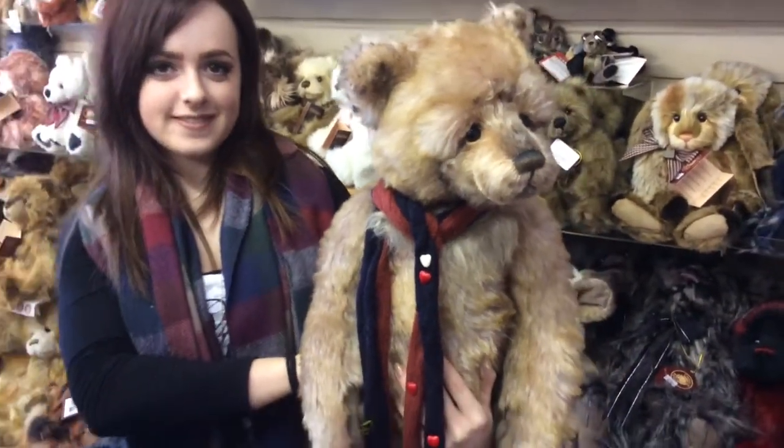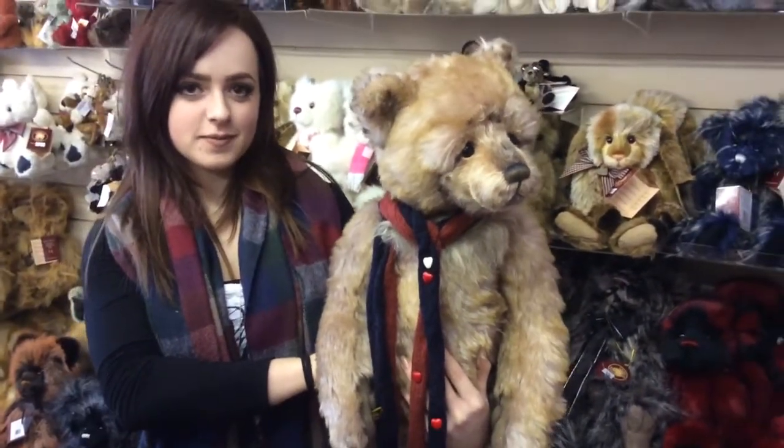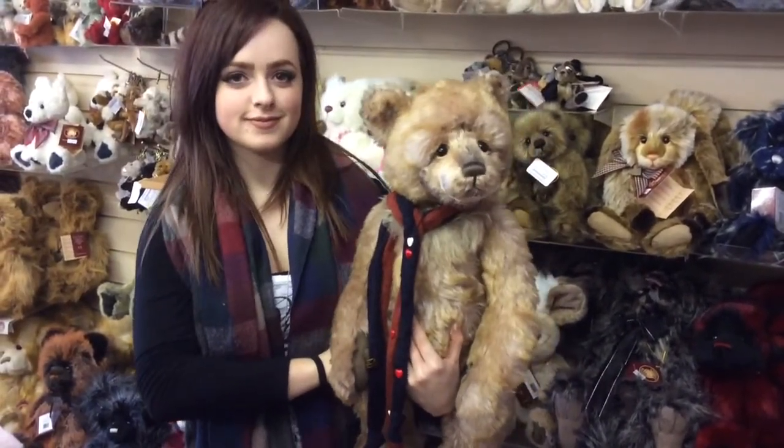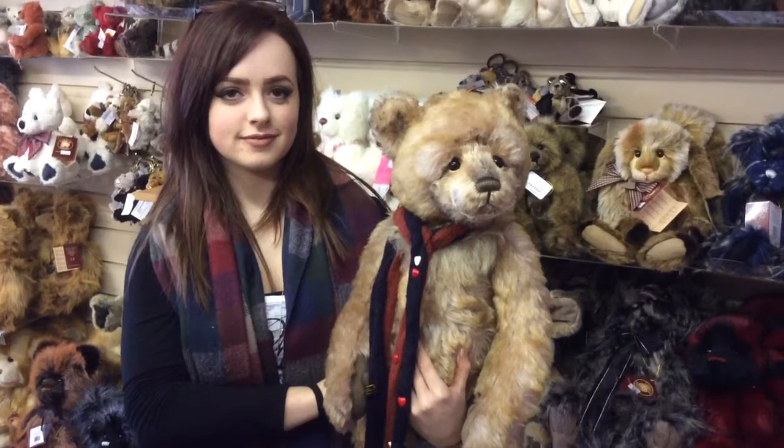This particular bear is in stock now and is available on our website, ExmoorTeddyBears.com. And that is the Charlie Bears Isabel collection, Mr. Wright.